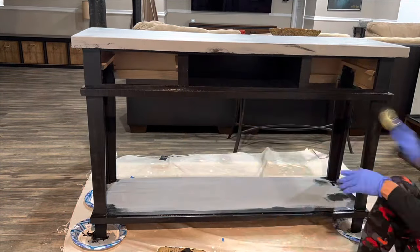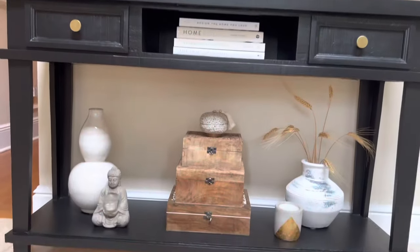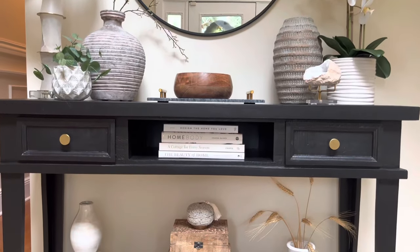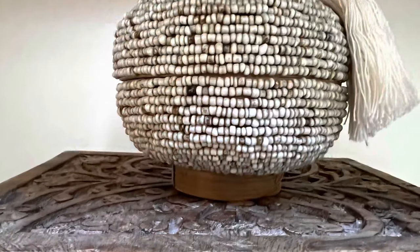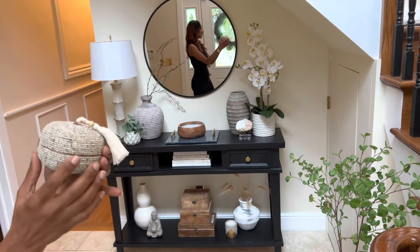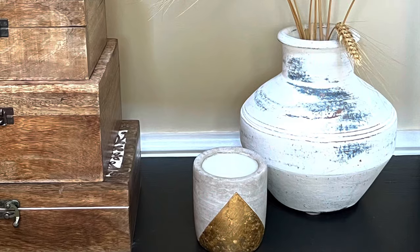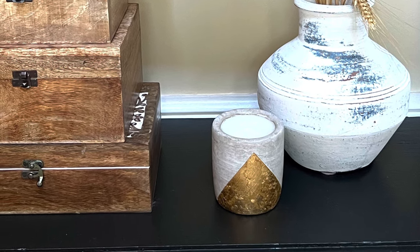I got these wooden boxes from Tuesday Morning, and that pretty little round beaded box on top of them is from Home Sense — someone took the time to glue all these little tiny beads onto it, I just love it. This candle is from Home Goods; it used to be an Easter green pastel color.